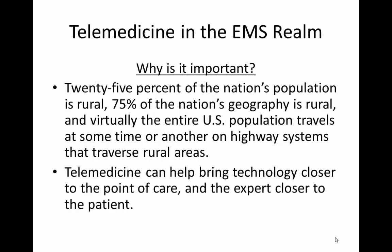This is especially important because 25% of the U.S. population is rural, and 75% of the geography in this country is rural, meaning virtually the entire population at some point travels on highway systems that traverse rural areas. The use of telemedicine across the EMS world can bring technology closer to the point of care and bring that expert closer to the patient.